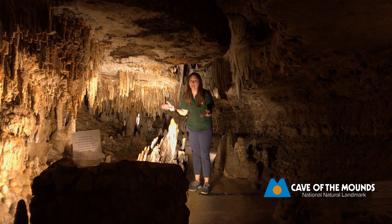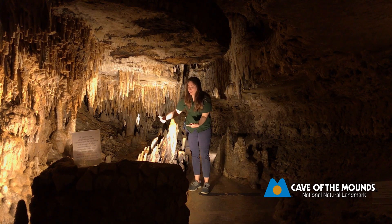Right here is a really special spot. We like to call this formation Polly the Parrot. You'll notice her wings and her tail and her head.